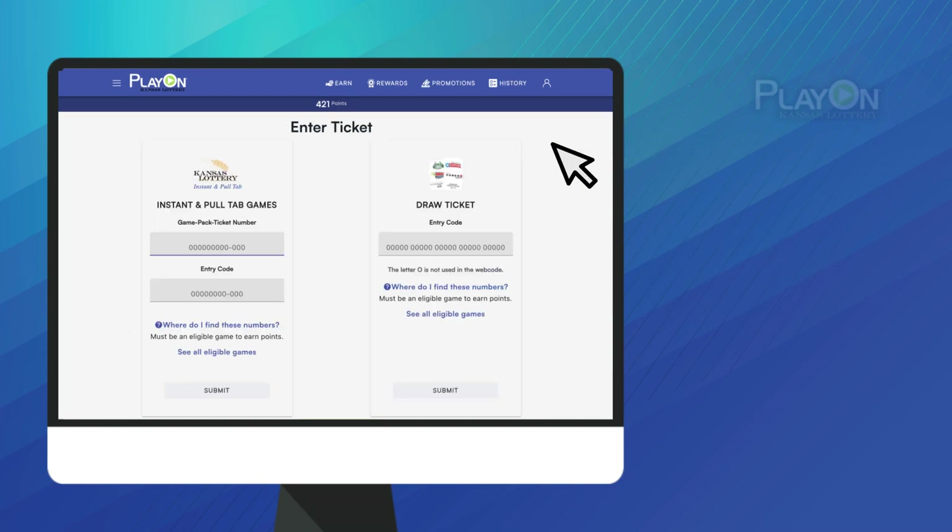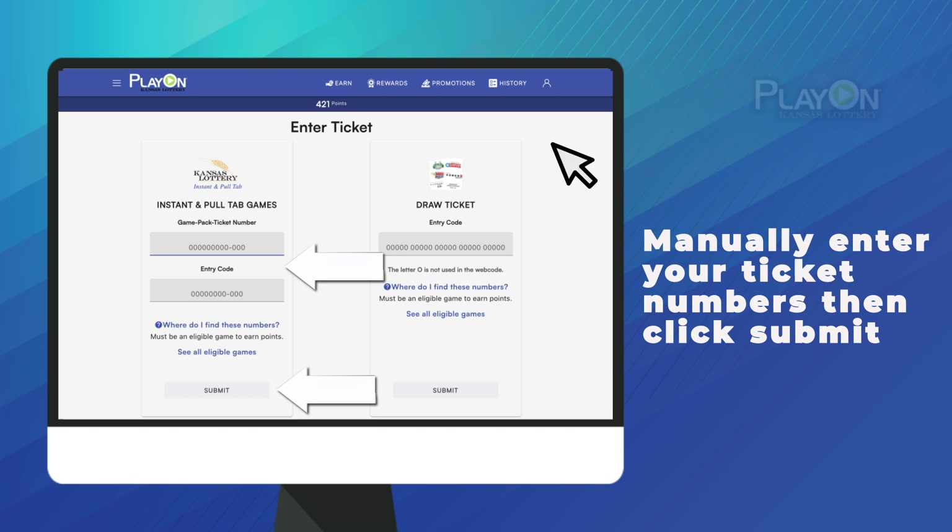This Second Chance Promotion requires an instant ticket. Manually enter the game-packed ticket number and the entry code found on the ticket, then click Submit.